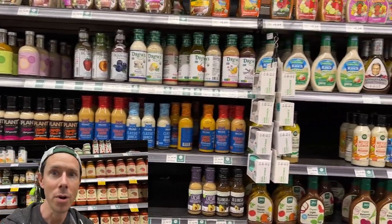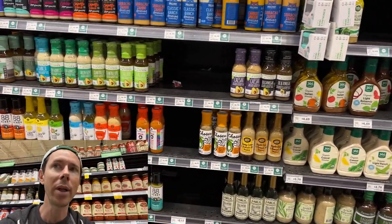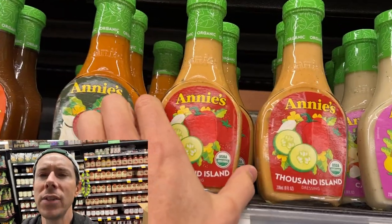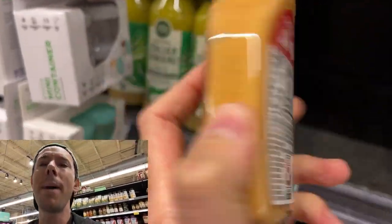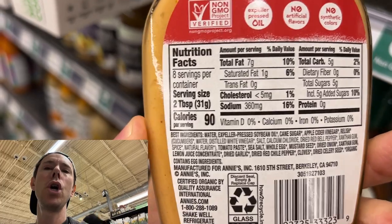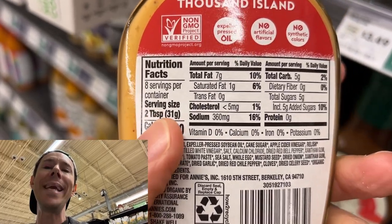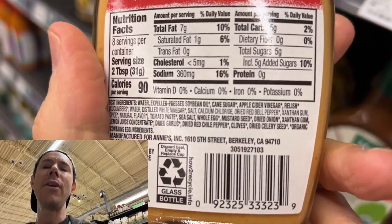Salad dressing can be a trap. The added sugar can be super high, and just because you're at a premium grocery store like Whole Foods doesn't mean it's going to be healthy necessarily. For instance, Thousand Island — I love Thousand Island — it's organic, so you think it's healthy. Well, look at the added sugar: five grams per two tablespoons. And nobody is just using two tablespoons. That's a teaspoon and a quarter of cane sugar right there.